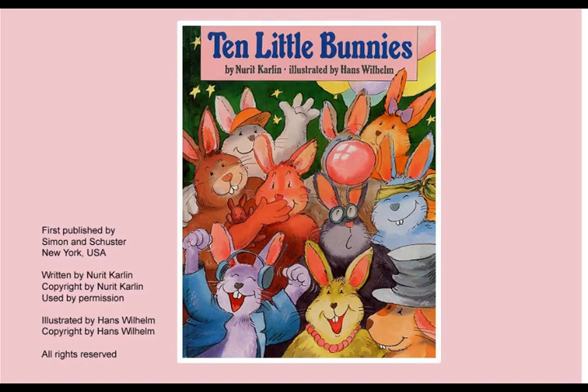There were bunnies in pink, orange, yellow, brown, white, grey, blue, and many colors.